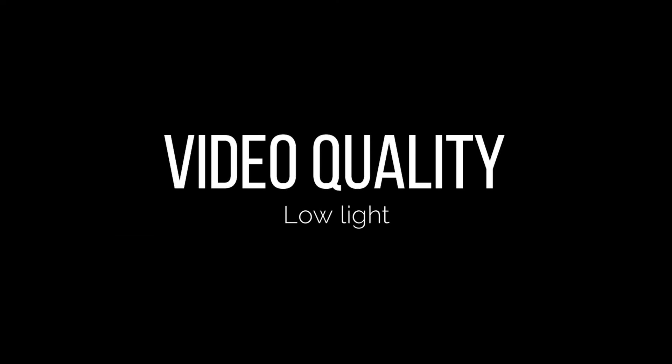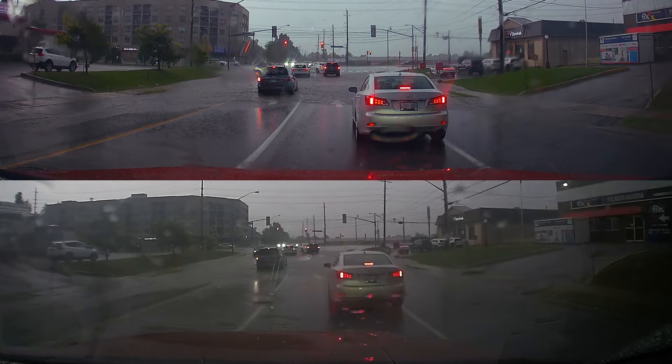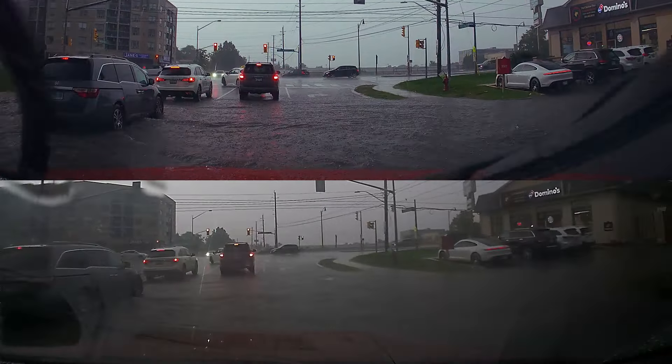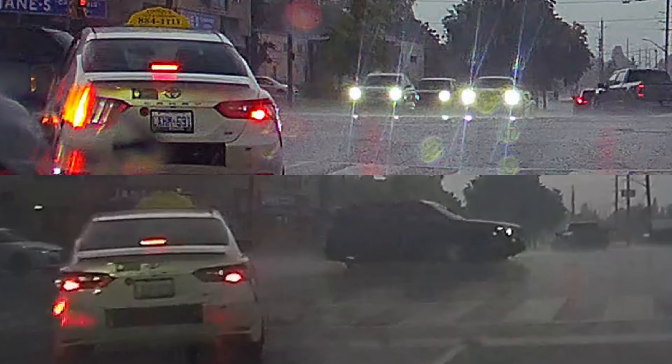A dashcam is needed in both dark and bright conditions, so now we're looking at low light footage. I don't have extreme nighttime videos, but this is low light in extreme weather — you can see how much water is on the street. The results are quite obvious: on the FitCamX on top I can read CX-HM691, and I can even read the 884-1111 taxi phone number. On the Lexus Genuine dashcam you can't read the license plate at all, and I can see it's a Camry — that's it.